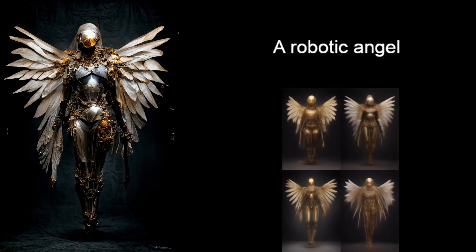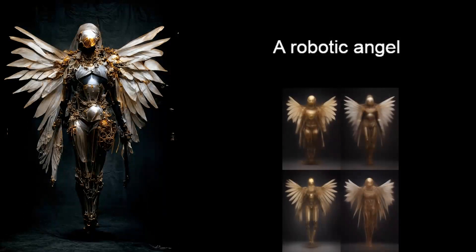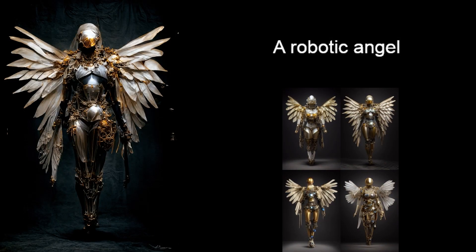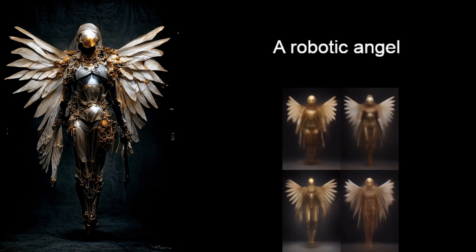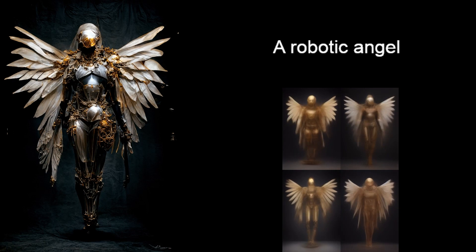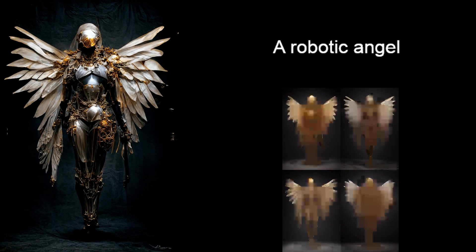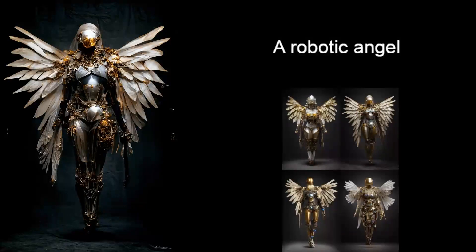Okay so this is the first result. The AI came up with the prompt: a robotic angel. I just ran it a few times and picked out the one I liked the most — I thought it looks really good. You can see the four different variations on the right, and I picked the one on the top right. Very happy with this, very cool.